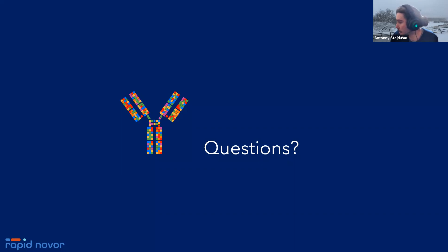Rob coming back asking about IgG subclass constant domain — thank you. That covers all the questions. Thanks so much for joining everyone — you'll be receiving a follow-up email with a recording of the webinar, and feel free to respond to that email with any further questions.